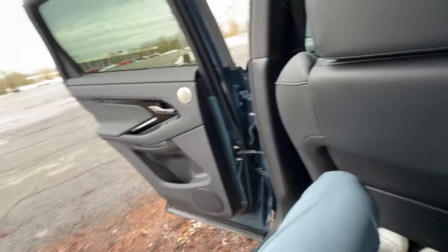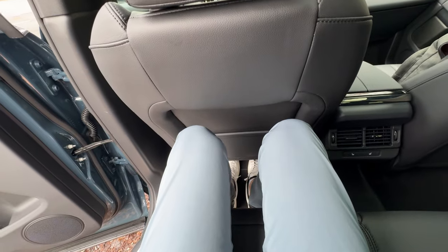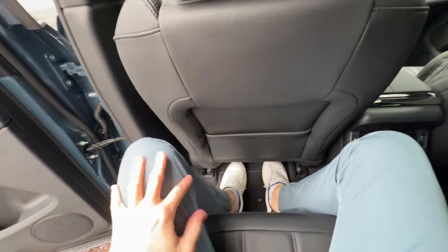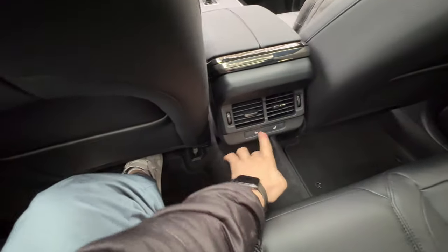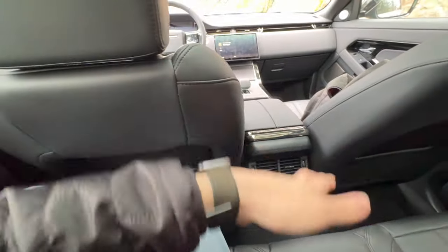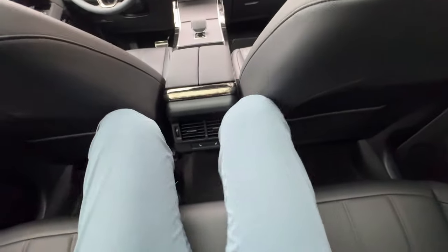Getting inside — pretty easy with a nice wide door opening. However, it is very tight back here. I'm six feet tall and I do fit behind myself pretty well with nice deep cutouts in the back of the seats. There are storage cubbies on both seats, which is nice, and foot space is honestly pretty good since the front seats sit up high. But it does feel tight, especially when you close the door, and if the front seats are too far back, taller passengers will struggle for knee room.